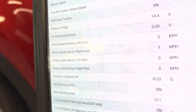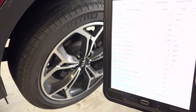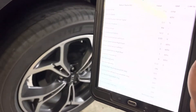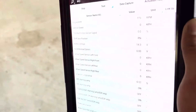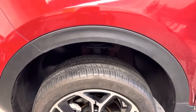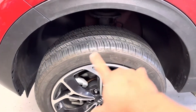Just to check my rear sensor — we're getting some signal there. And on the passenger side, we also get signal. With that being said, I'm going to focus on this wheel speed sensor.